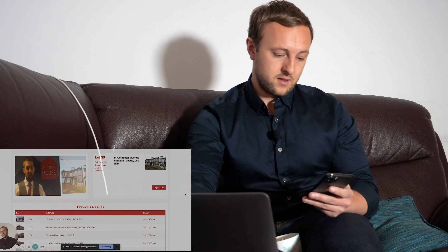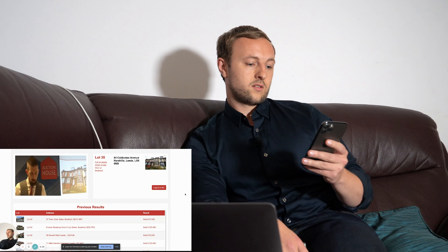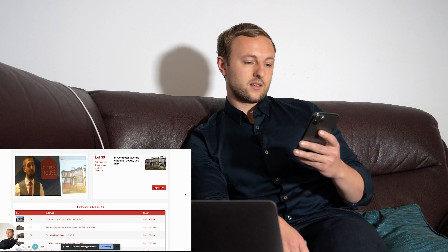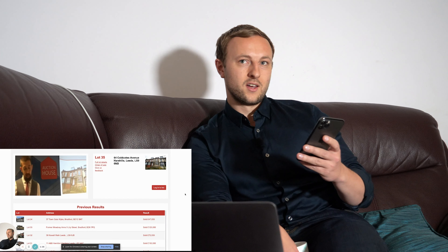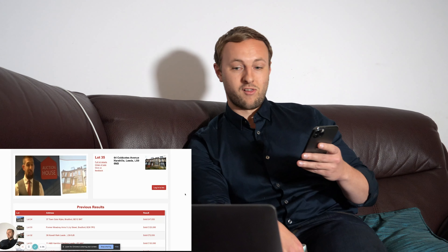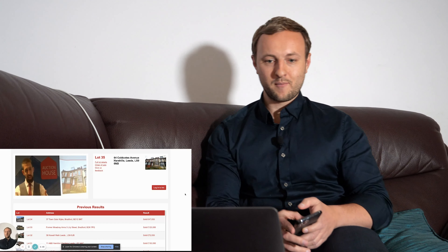And next: lot 35, 64 Cold Coast Avenue. All-in cost £79,000 — a large through terrace needing a full update. Call it £80,000; finance costs about £2,000 so we're in for £82,000. Two reception rooms, four bedrooms. We've got two telephone bids, online bidders, and a guide price of £85,000–£95,000. Starting at £85,000 straight away — wonderful.